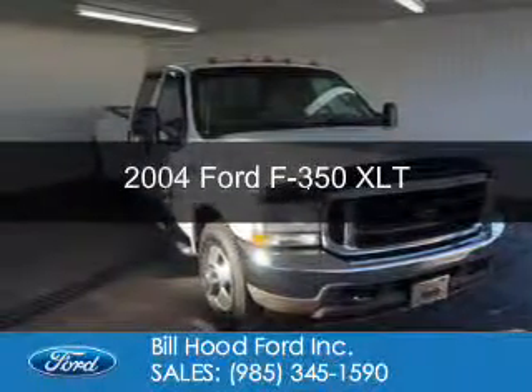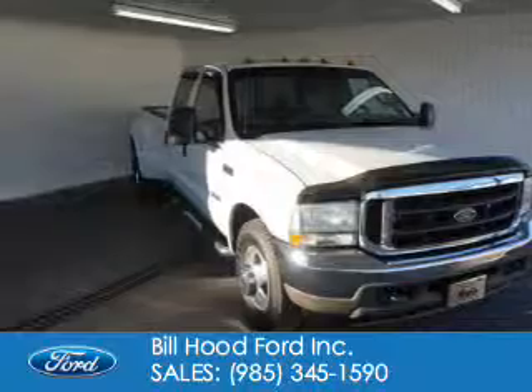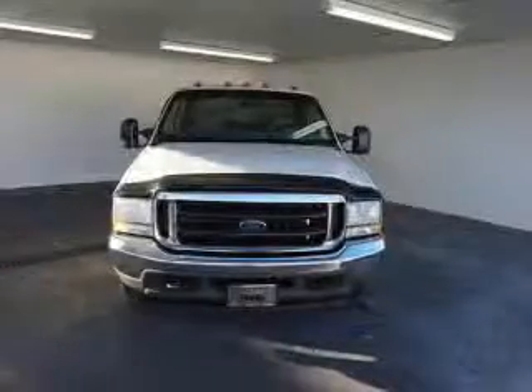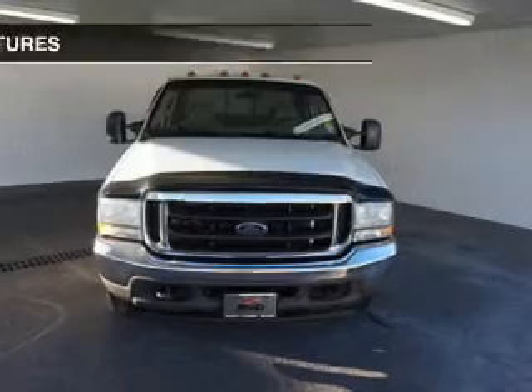This is a used 2004 Ford F-350. It's powered by rear-wheel drive, a 6-liter, 8-cylinder engine, and an automatic transmission.